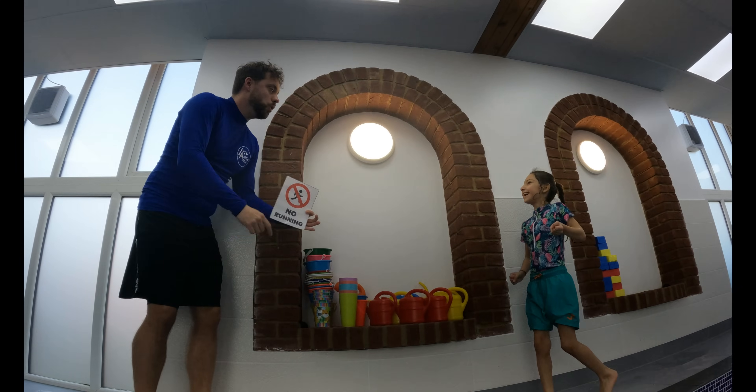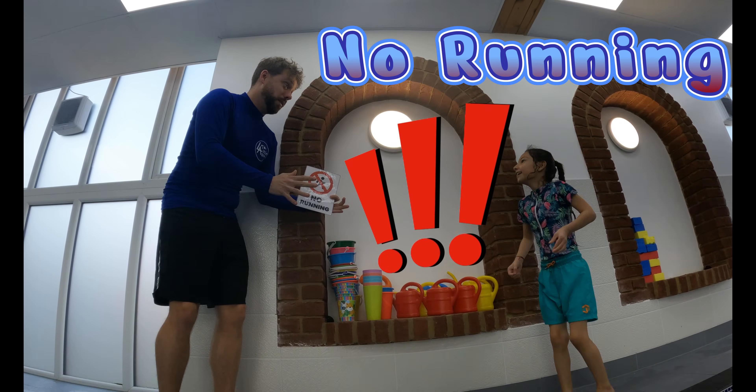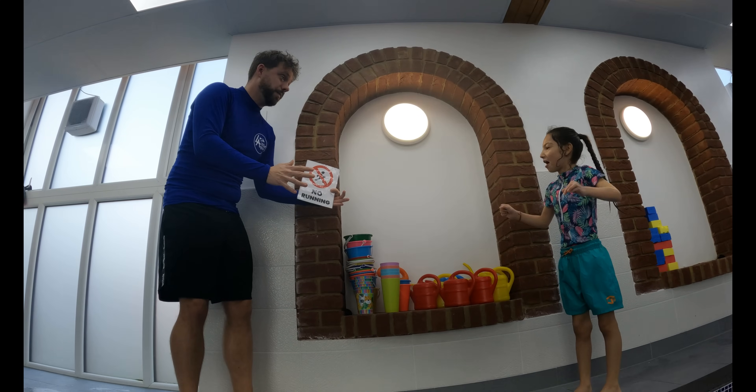No, no, no, Minsky. No running on poolside. I wouldn't want you to fall over. Sorry, Mark. Next time I'll walk.